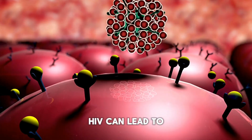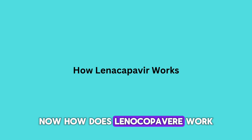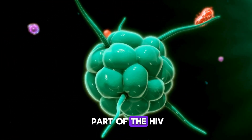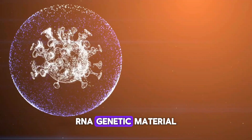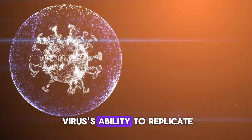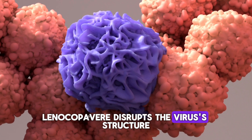Without treatment, HIV can lead to AIDS — acquired immunodeficiency syndrome — a condition in which the immune system is severely compromised. Lenocapivir is unique because it targets a part of the HIV virus known as the capsid, a protein shell that surrounds and protects the viral RNA genetic material. By inhibiting the capsid, lenocapivir interferes with the virus's ability to replicate and spread within the body, disrupting the virus's structure by attaching to it.